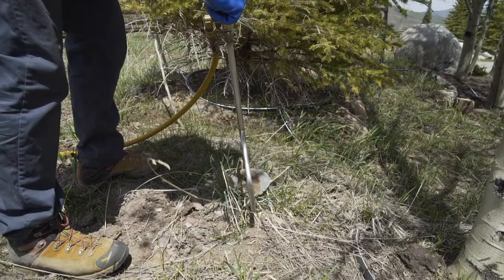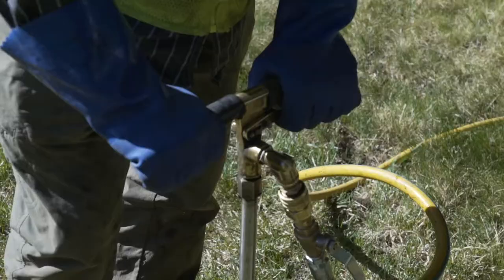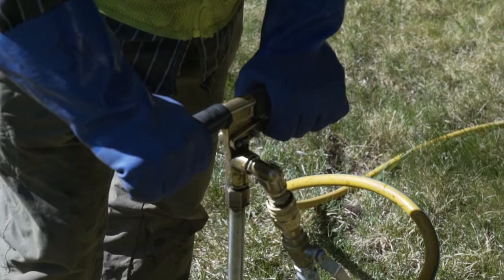Some benefits of this approach: environmentally, we're not spraying pesticides up into the air — we're actually injecting a systemic into the root zone where it's translocated throughout the tree. It really is one of the best services we can offer, and there's no risk to the public. The public can enter the area while we're doing the service or right after we've completed it, and environmentally it's a lot friendlier to other insects as well.